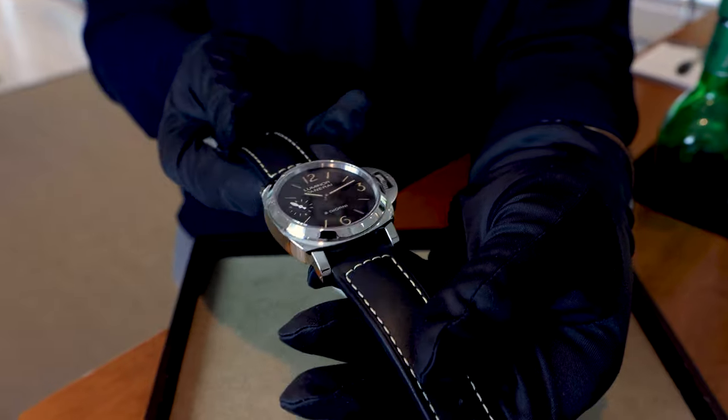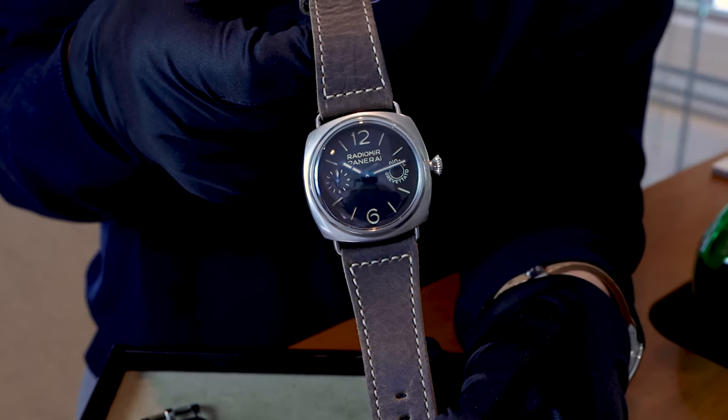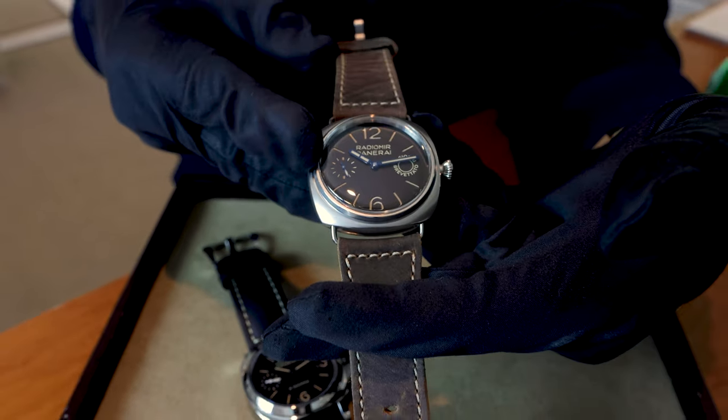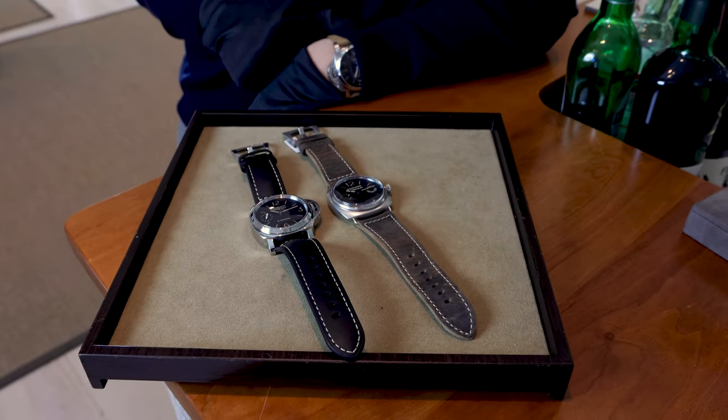An overlooked benefit of both these watches that has to do with the hand-wound movements they both use is that those hand-wound movements are going to be a little more reliable, a little more accurate. These are both originated from pocket watch movements, and pocket watches have long been the most accurate timepieces because they were originally used by people who worked on railroads. They needed to be very accurate for making sure those trains were arriving on time, and that carries through to both of these watches. They're both incredibly accurate movements, very robust, and that's a great reason to not overlook them for an automatic.